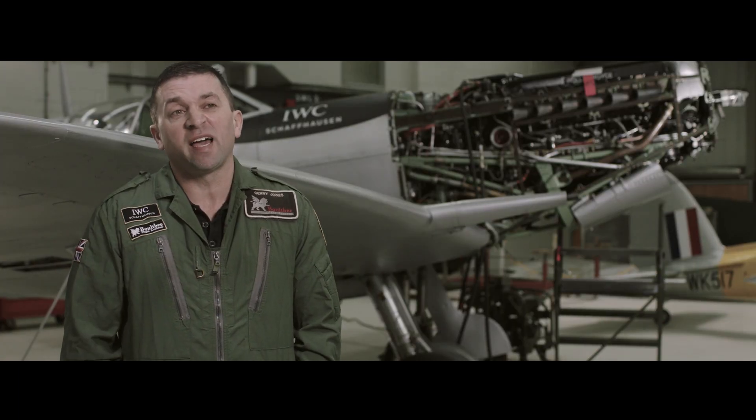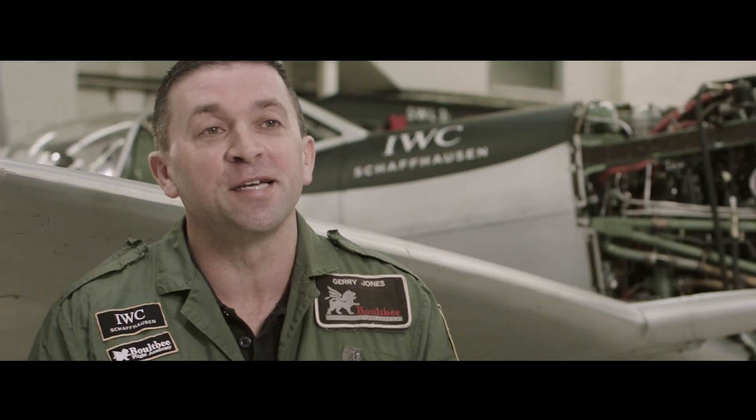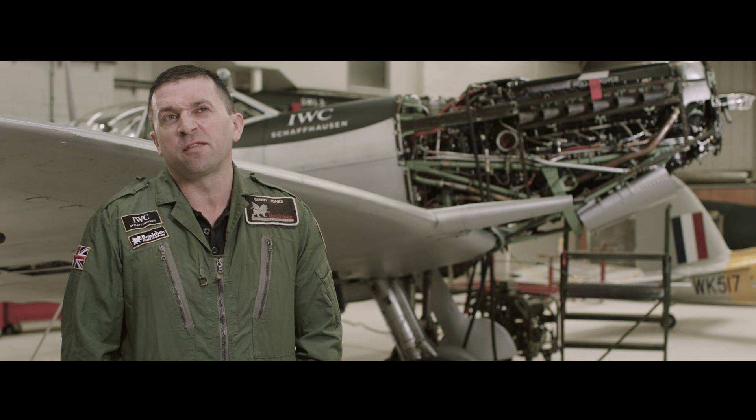My dad was a mechanic, so I was always brought up to use my hands. I started an apprenticeship in aircraft engineering when I was 16, three days after I finished school. Twenty-something years later, I'm working on the dream airplane. When I was an apprentice, there was a gentleman who used to keep his Spitfire in our hangar in the winter — a two-seat one — and I was lucky enough to go flying in it, I think in about 1997.